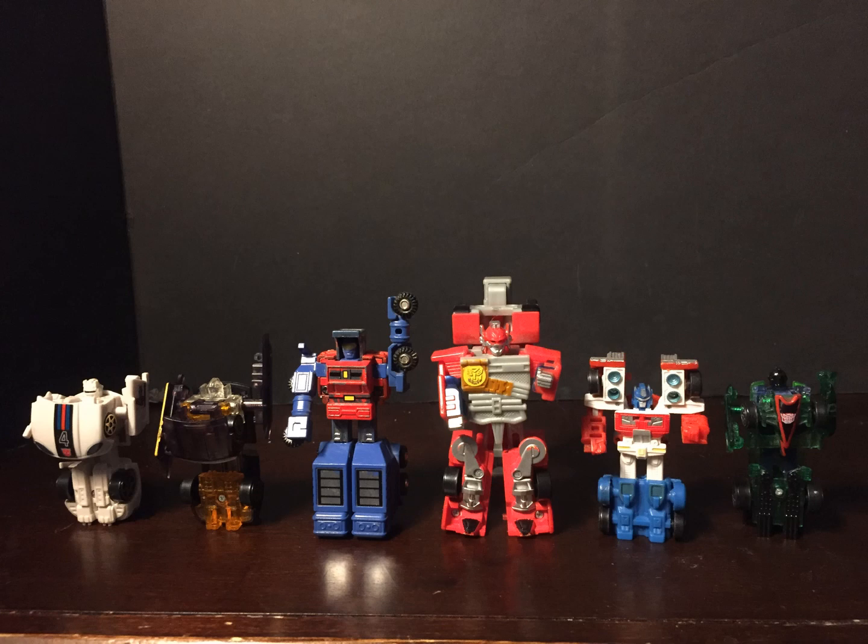I have five Spy Changers: Jazz, Wars, Mirage, and two Optimus Primes — both of which are designed later for the Robots in Disguise cartoon. Both of them have different articulation than the standard 360 of the shoulders that the others do. Super Mode Optimus even has leg and neck articulation. However, both Primes have limited arm movement as a consequence of how they transform.